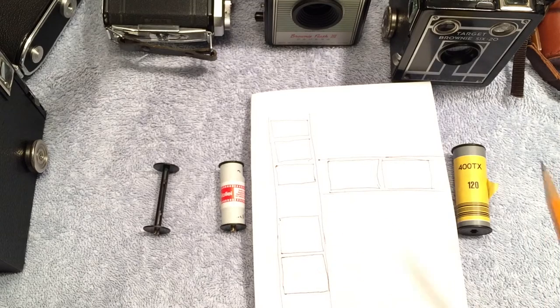The actual dimensions are not exactly 6 centimeters. For instance, the 6x4.5 is 56mm by 41.5mm, and from that you get 15 or 16 exposures per roll of 120. The 6x6 frames are 56 by 56mm, and you get 12 or 13 exposures. The 6x7 are 56 by 67mm, and you get 10 exposures. The 6x9 is 56 by 84mm, and you get 8 exposures out of a roll of film.